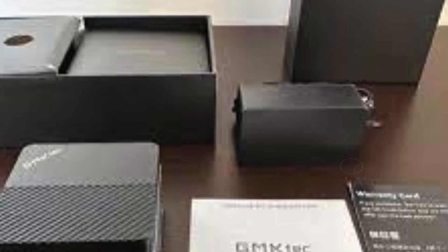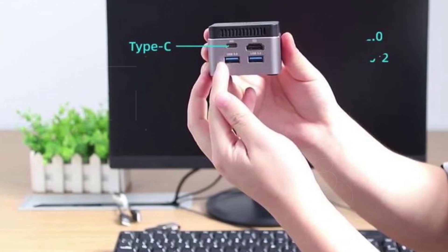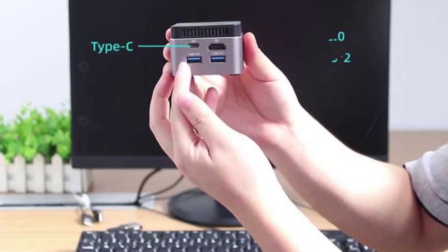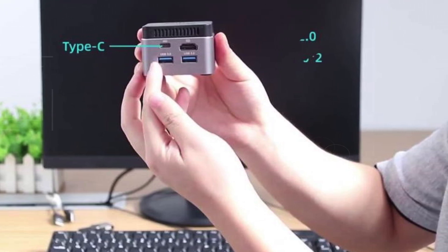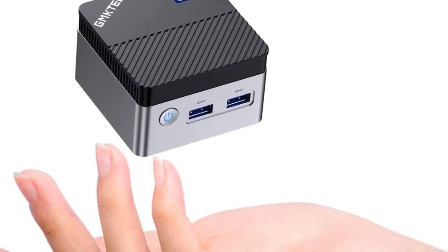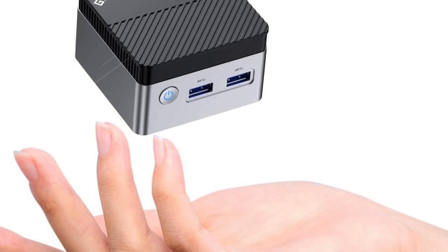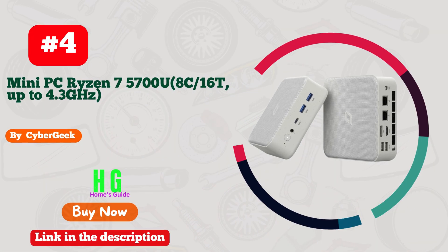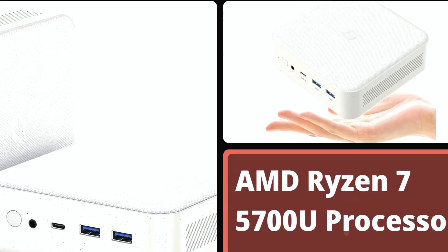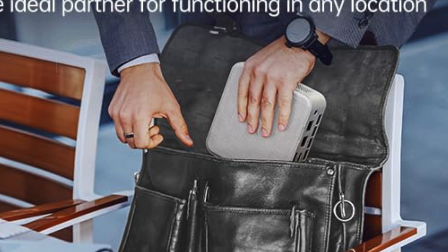Plus, with a reliable one-year warranty and dedicated after-sales support, you can trust in both performance and peace of mind. Experience efficiency, performance, and reliability like never before with the GM Tech Mini PC — your best companion for home server needs. Number four: Cyber Geek Mini PC Ryzen 7 5700U — the ultimate powerhouse for your computing needs.